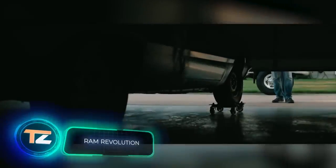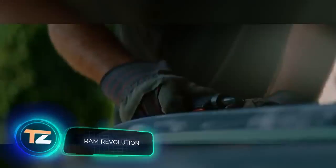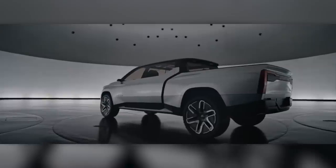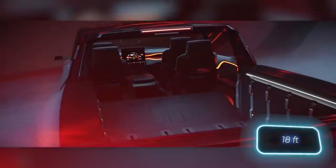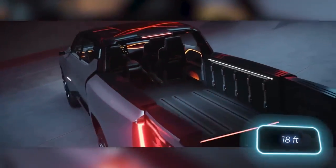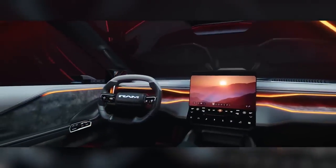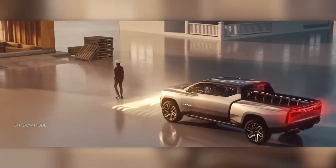Next up is a small revolution from the American team RAM Trucks. So far it's only a concept, but they promised to start producing it in 2024. There are so many interesting options — an extendable truck bed that can hold loads up to five and a half meters, a heads-up display instead of a dashboard, plus a shadow mode where the pickup truck follows a person walking ahead at a safe distance.